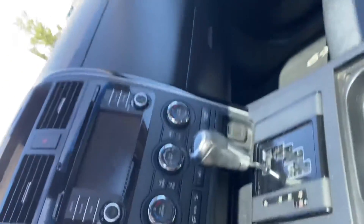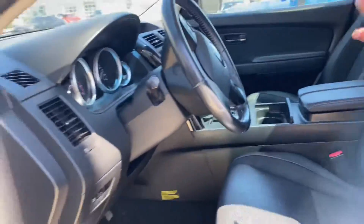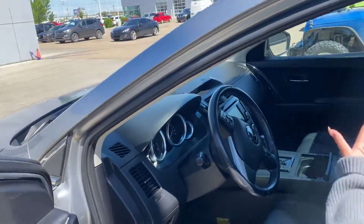You still get dual climate control in here, so heated seats on both seats, everything controlled from the steering wheel, backup camera and a sunroof — all at a short price of $29,990.